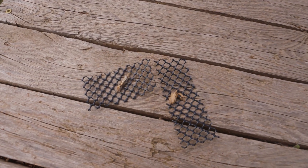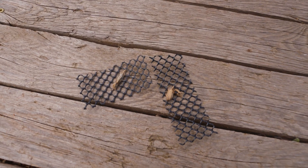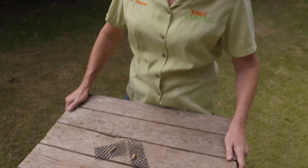Have you ever seen one of these weird little things — looks like a fossilized slug, or maybe a bird poop — hanging on a tree or on your brick wall around your house? We're here to tell you today what it really is.